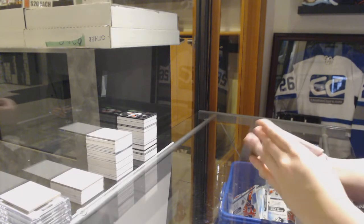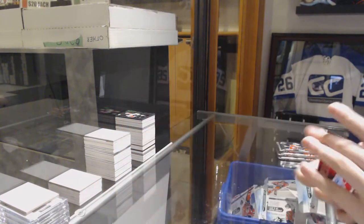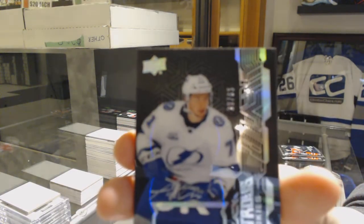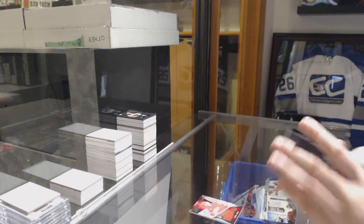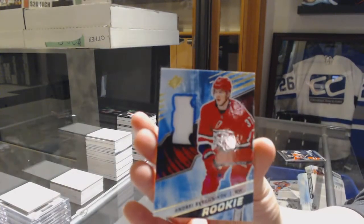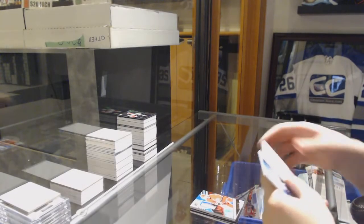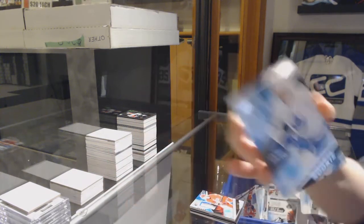We've got an SB Excitement jersey for the Red Wings — Dylan Larkin. For the Tampa Bay Lightning, Illustrious Rookies Patch Auto, numbered to 65 — Anthony Cirelli. We've got for the Hurricanes, Rookie jersey of Andrei Svechnikov. And for the Maple Leafs, Rookie numbered to 349 — Andrei Svechnikov.